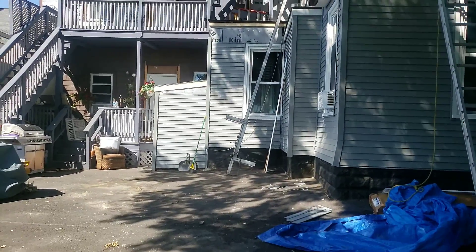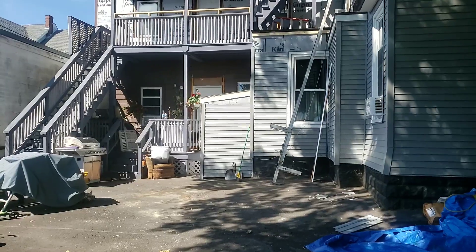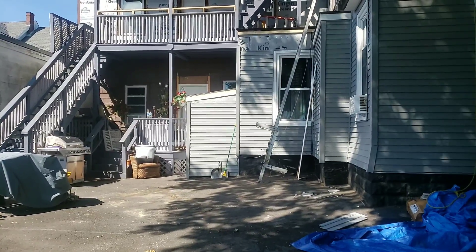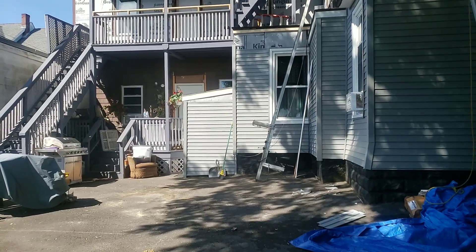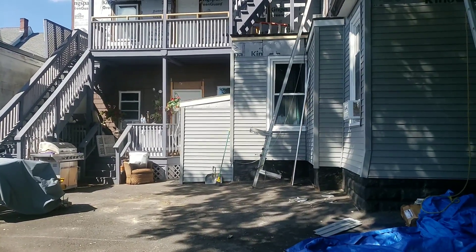Hey guys, Tony Mello, Mello Properties Team, hope you're all doing well. Cell phone 508-369-9755. We're over at our 22 C Street property. We've got S&E Construction, Nemesio Costa's crew over here doing some final siding.